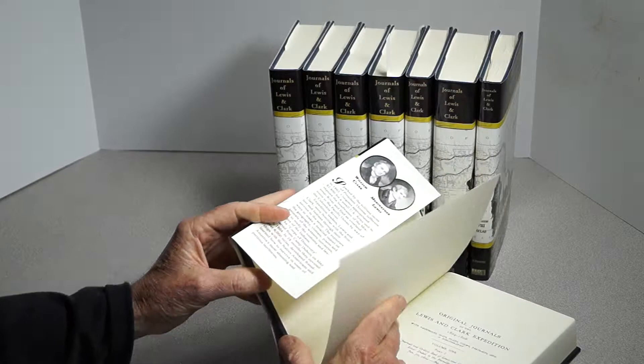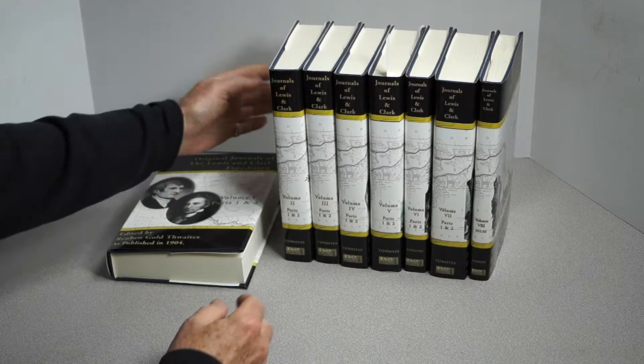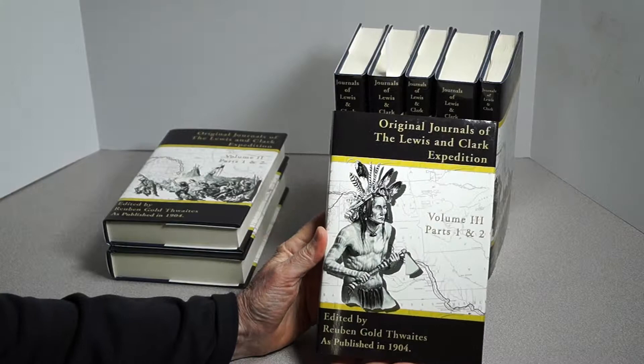As I said, it's jacketed, title stamped, blue cloth — and here is Volume 2.